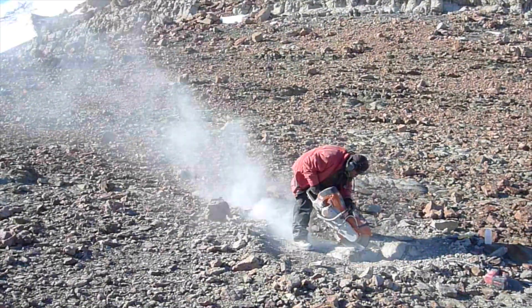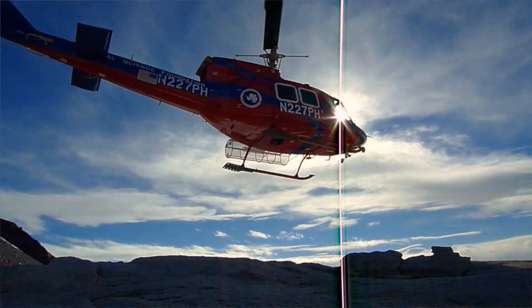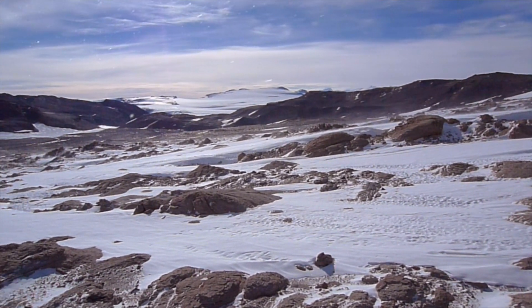We're looking for fossils that document the recovery of animals on land about 250 million years ago, the time period just after a big mass extinction.